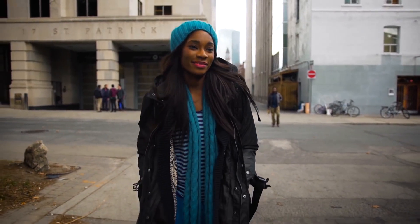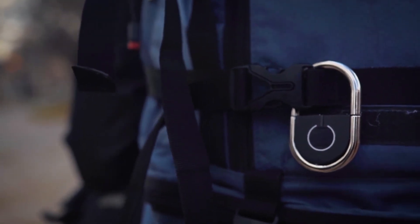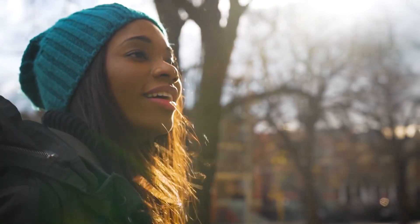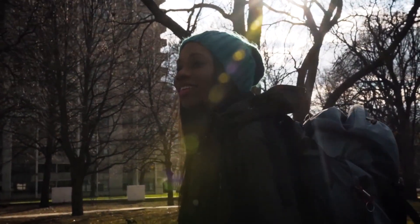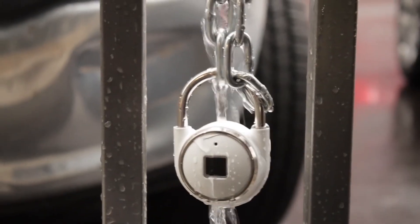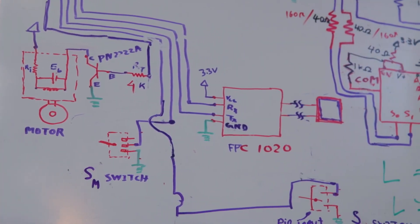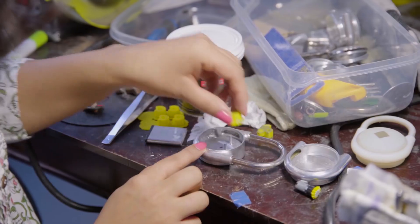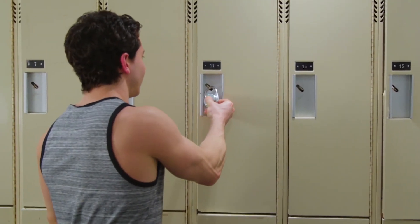TapLock Lite was designed with travelers in mind, so we made it small, lightweight, and secure. It's equipped with a replaceable battery that can last up to six months. It's also water-resistant, so you don't need to worry about it being damaged by rain or snow. We have spent countless hours creating TapLock and TapLock Lite, and now we're ready to bring them to you. We take great pride in modernizing invaluable items through the power of touch. Help us bring TapLock to market by purchasing a perk.